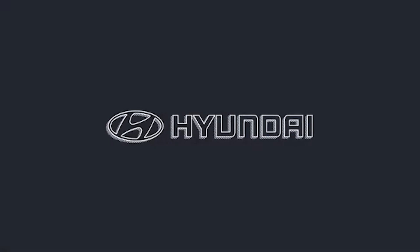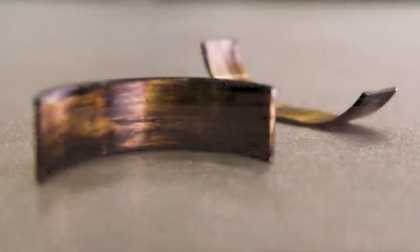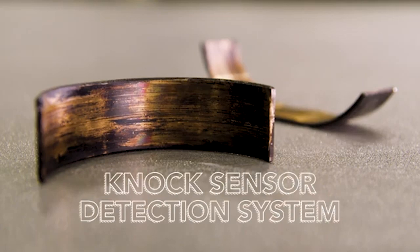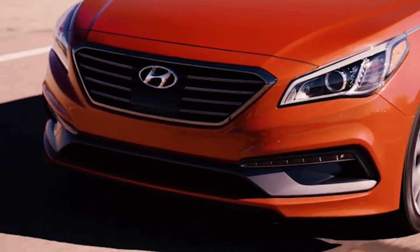Hyundai has developed an engine monitoring technology capable of detecting early engine failures caused by excessive bearing wear. The technology, which is called a knock sensor detection system, uses software innovation and leverages existing sensors on the engine to continuously monitor for unusual vibrations caused by worn engine bearings that may precede an engine failure.